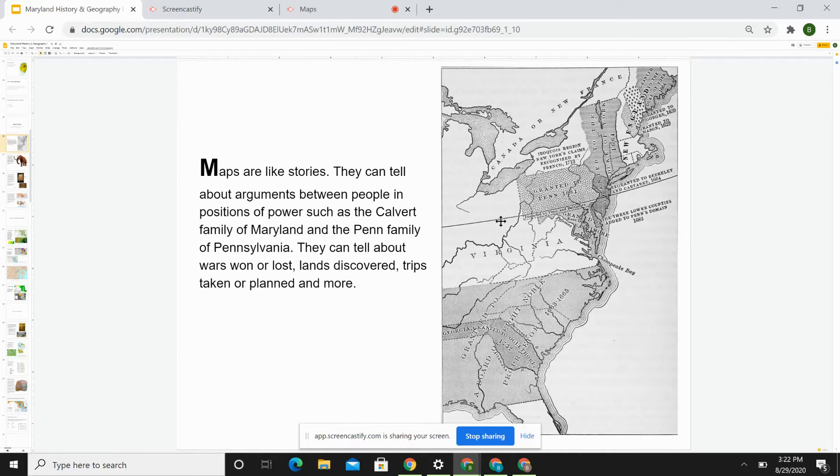This map over here shows much of the original colonies — Maryland and the United States — that we will learn about in eighth grade. Right here we have Maryland, and right to the north is Pennsylvania, with a little bit of land in between the two states. There was a big argument between the Penn family, who owned Pennsylvania, and the Calvert family, to whom Maryland was granted. We will learn about that dispute a little later in this course.